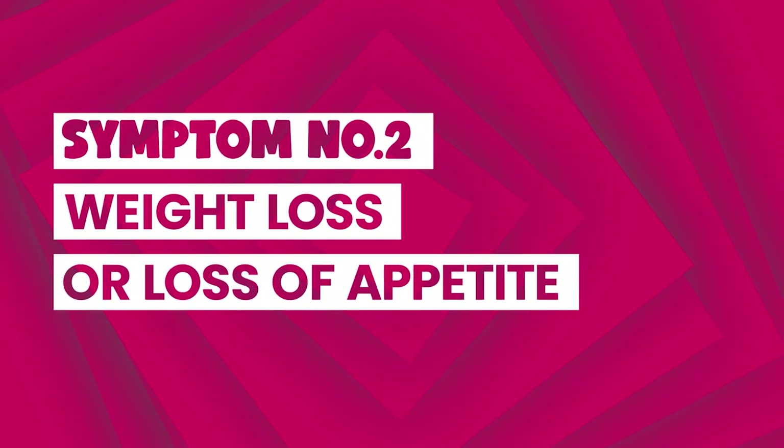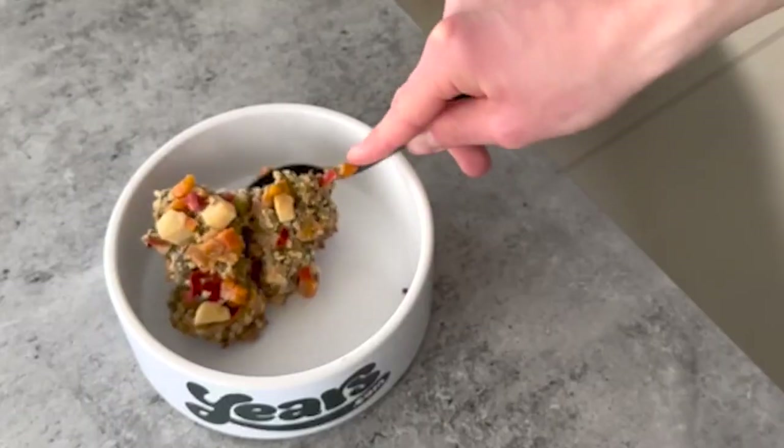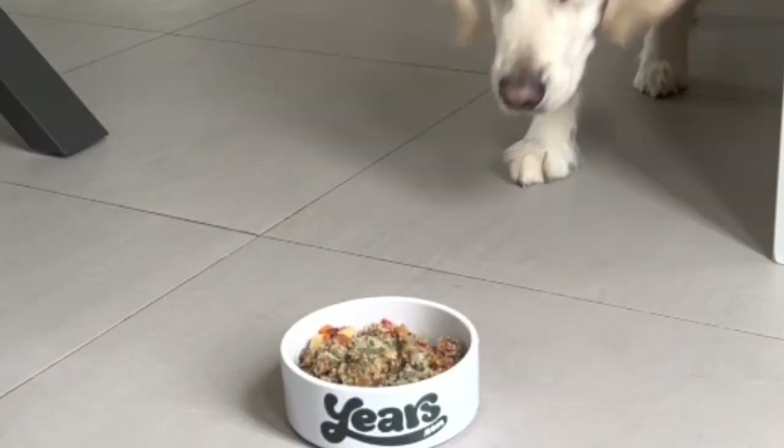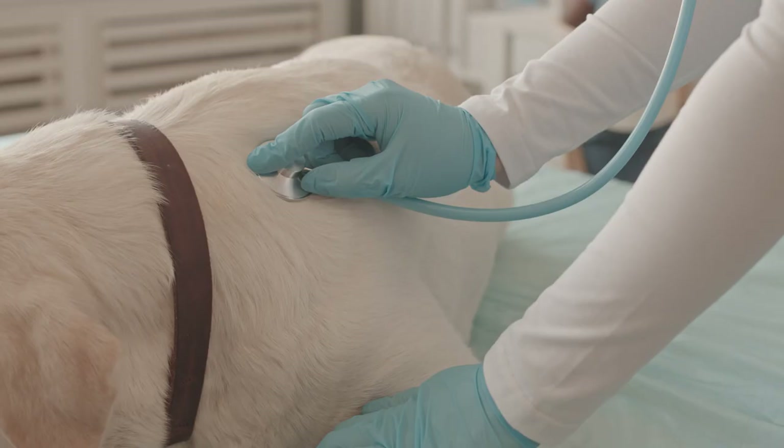The second sign is severe weight loss or loss of appetite. Ill dogs can be too sick or tired to eat. So if you notice your dog doesn't want their usual treats or isn't eating dinner, it could be a sign to take them to the vet and get them checked.